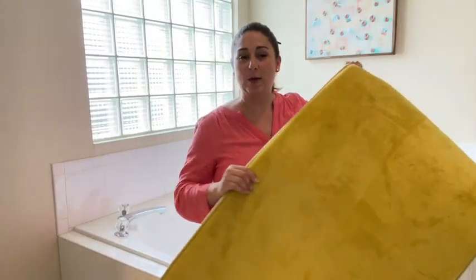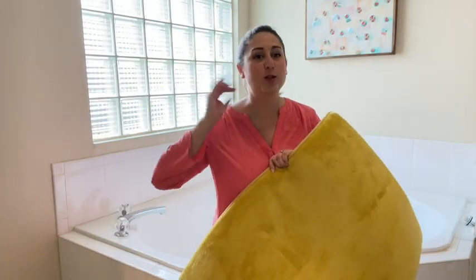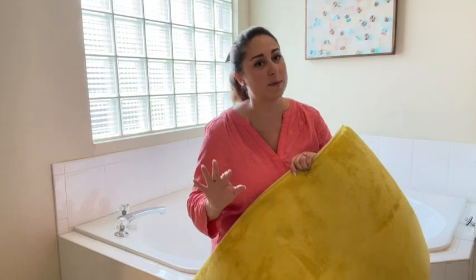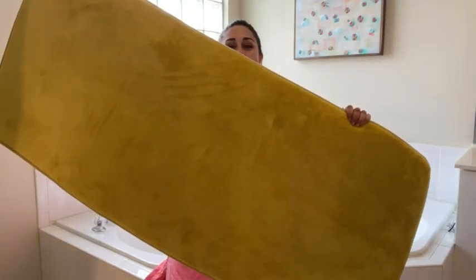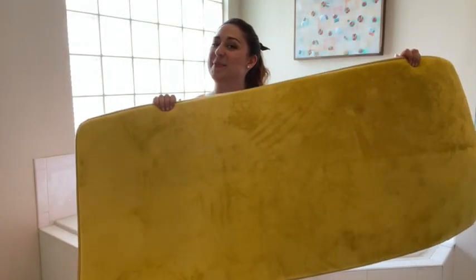I'm currently using yellow as an accent color in my house, but they have so many colors to choose from that it can match literally any decor. If you also need an extra long bath mat, check out this one by Gentile, but that's just my point of view.